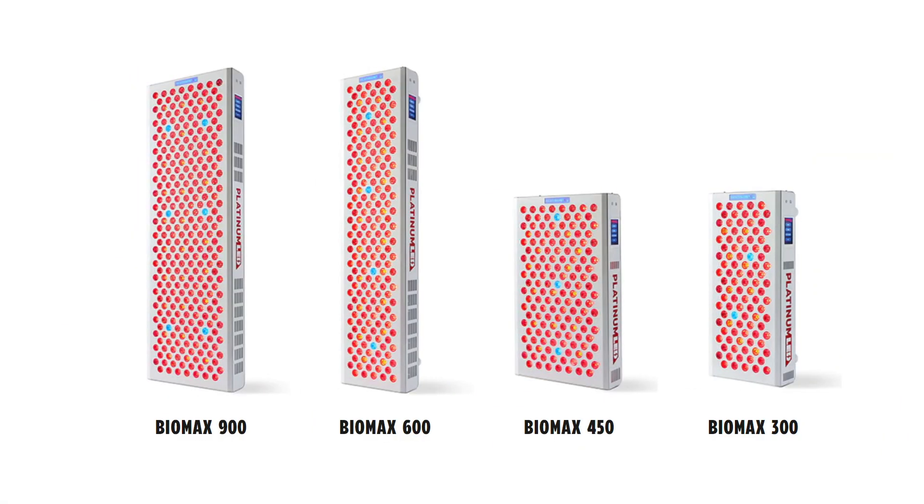This isn't a new product as such, but I want to touch on Platinum LED. Late last year they released their new generation panels with blue LEDs. If you order a BioMax panel from today onwards it will come with blue LEDs. At the time of filming — early February 2023 — only the BioMax 900 has an independent switch to disable the blue LEDs. The smaller panels — 300, 450, and 600 — don't have that option yet, but come mid-March 2023 they will. There'll be a full video to explain it all.